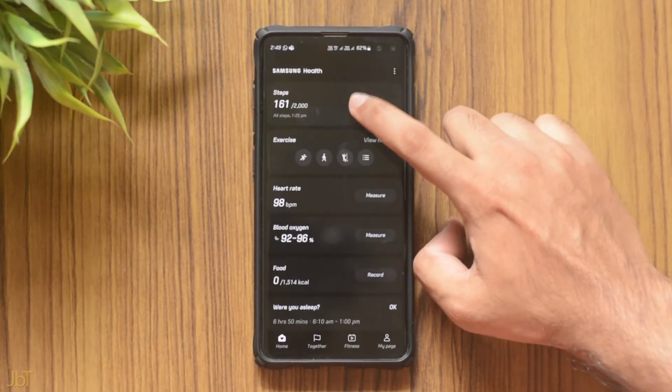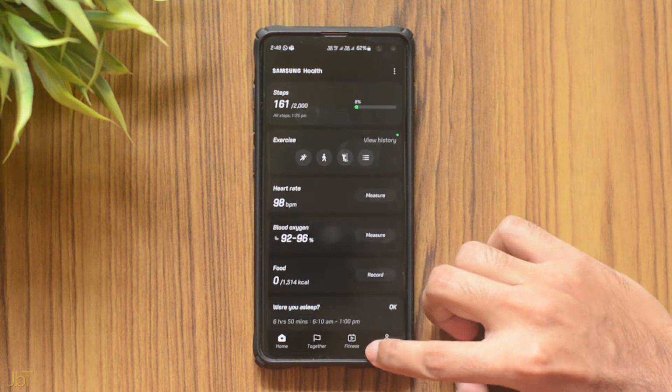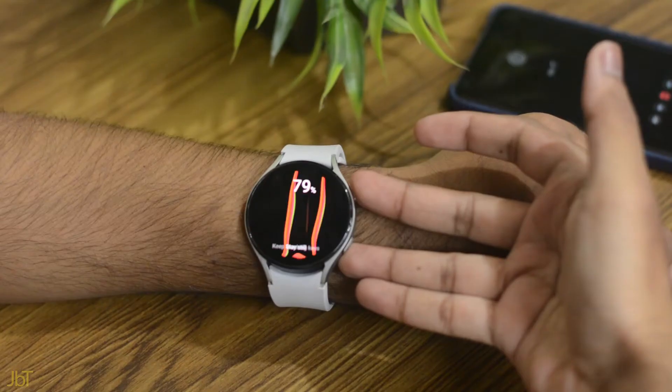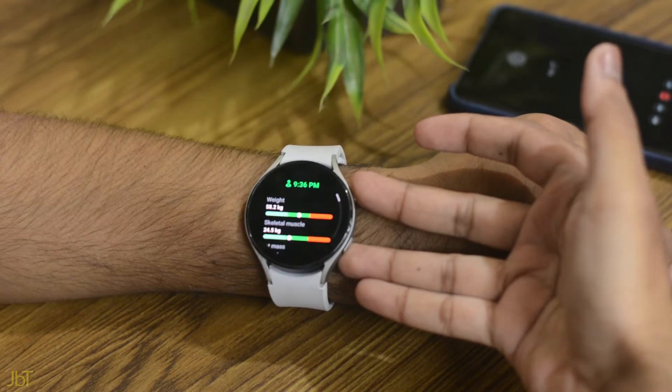One UI 4.1 also brought a lot of improvements to the Samsung Health app. If you have a wearable device like the Galaxy Watch 4 and like to track walking and running sessions, you'll benefit the most. It can calculate your sweat loss during running sessions. The body composition feature has also improved — it uses the Galaxy Watch 4 to give accurate information on body mass, skeletal muscle, weight, body water, and more. I'll also be releasing a long-term review of the Galaxy Watch 4 in a few months with more detail.